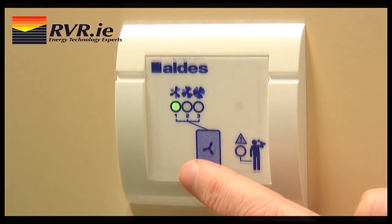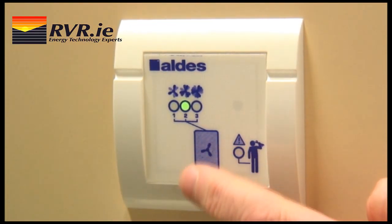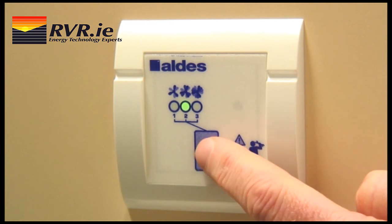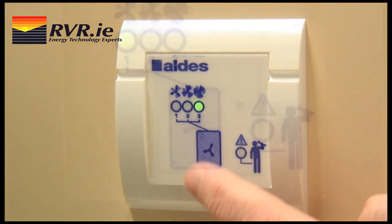Speed 1 is the standard airflow, which is the minimum airflow required by the building regulations. Speed 2 is high-speed operation and is timed for 30 minutes. It is ideal for extracting smells and odours due to cooking. Speed 3 is untimed high-speed operation and could be used for additional ventilation in summertime.